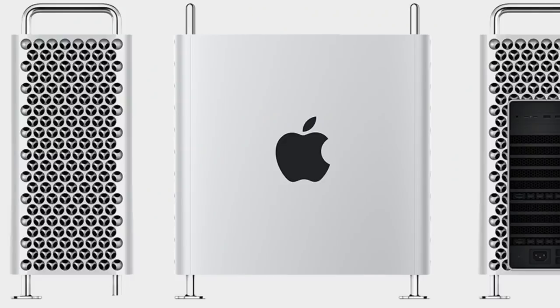We all know the Mac Pro itself is quite expensive — it could go up to $50,000 US dollars. But just because they're using the brand name of Apple doesn't mean they could charge their loyal customers that the wheel itself for the Mac Pro is going to cost $699 US dollars.